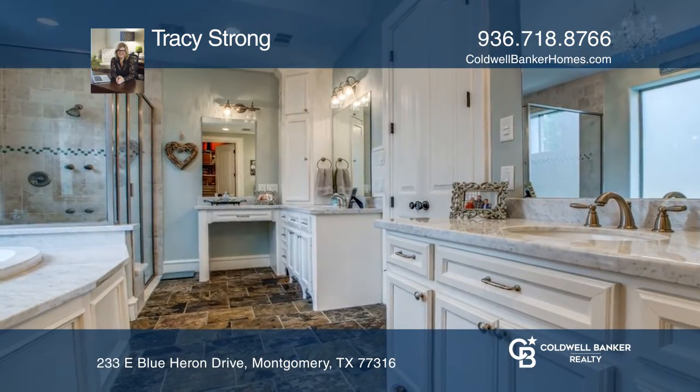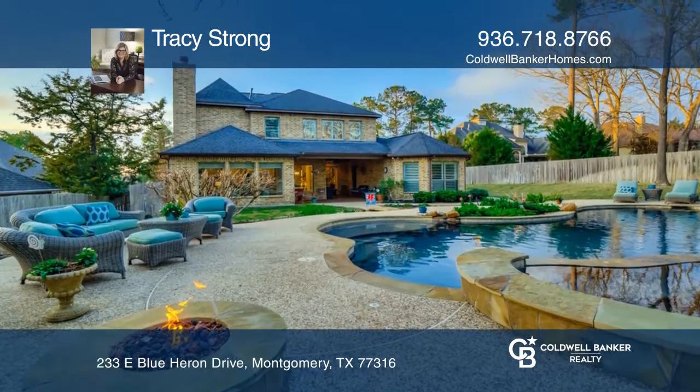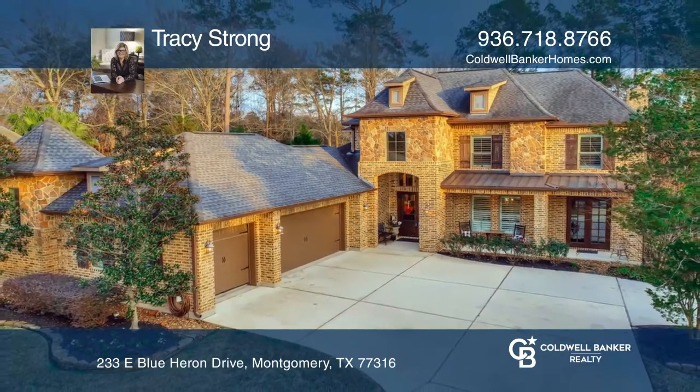The relaxing master suite and study are conveniently located downstairs, and the resort-like backyard offers terrific privacy. Buy your dream home today by calling Tracy Strong.